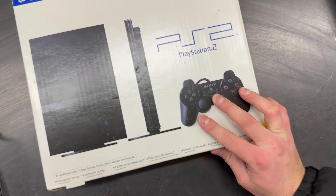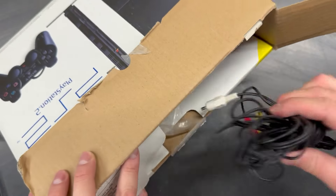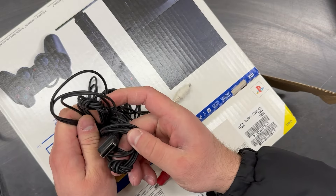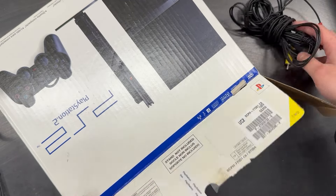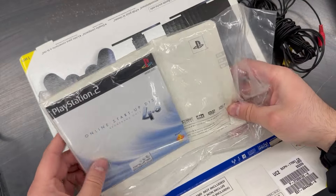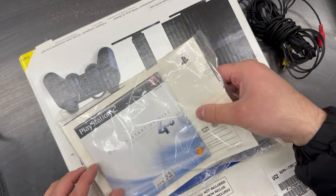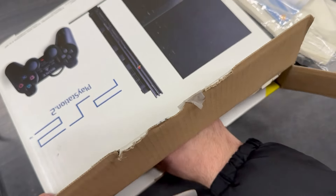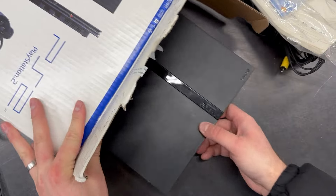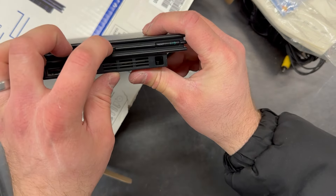First up is a PS2 Slim in the original box. The box is in really good shape for being 20 years old. It has the original manual and manual disc completely unopened, which is pretty neat. The console itself is in pretty good shape. It's also really small compared to consoles today.